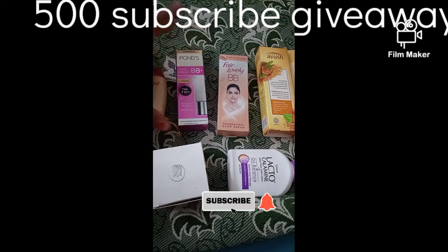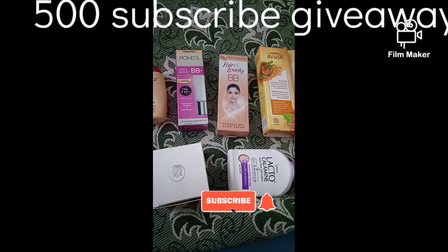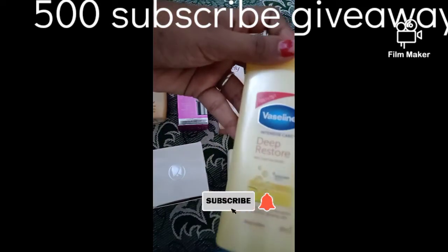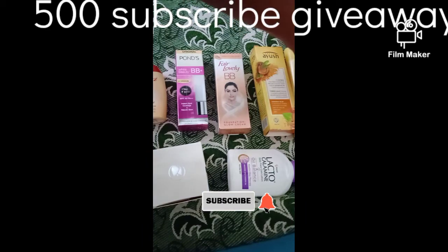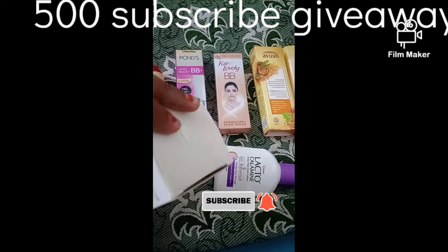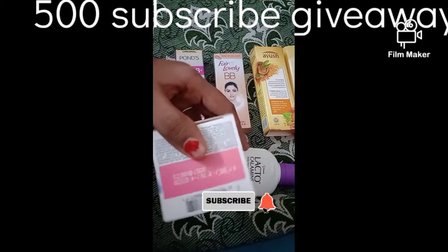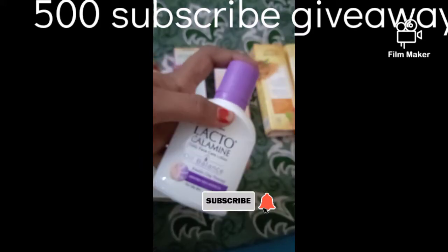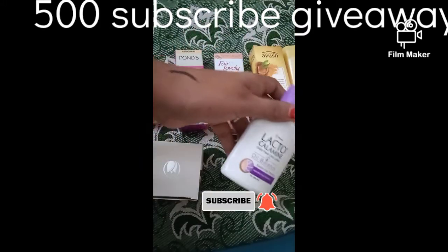First, you will see that the products are ones I have been using for three, four, or five months. The first product is Vaseline. Next is Hitex Dazzler eyeliner. Next is Pond's White Beauty cream. Then Lacto Calomene Oil Balance, for acne and oily skin.